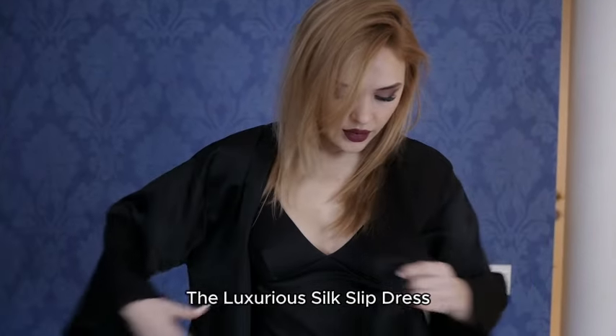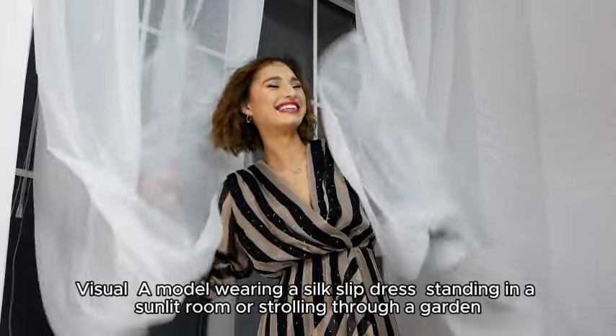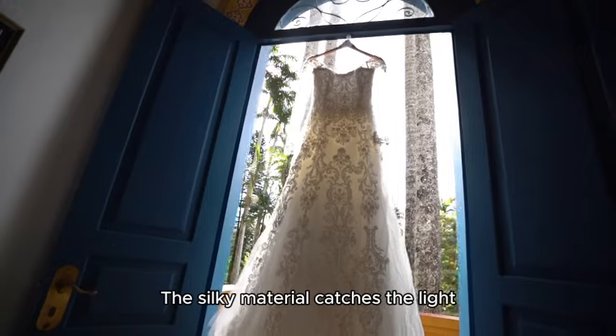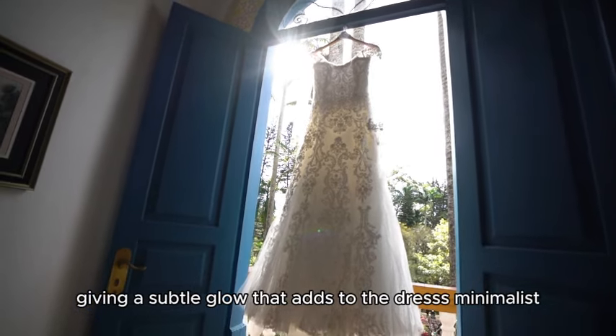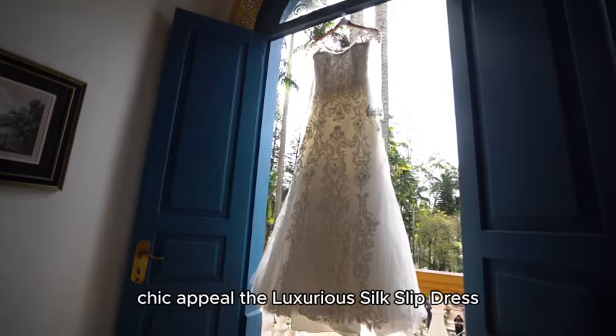The luxurious silk-slit dress. A model wearing a silk-slit dress stands in a sunlit room or strolls through a garden. The silky material catches the light, giving a subtle glow that adds to the dress's minimalist, chic appeal.